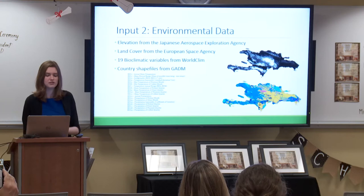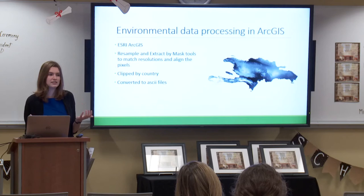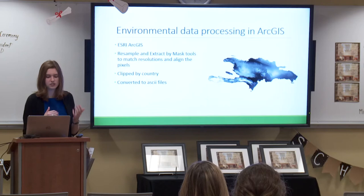The second main input were the environmental variables: elevation data, land cover, and the 19 bioclimatic variables from a site called WorldClim. These include things like temperature and precipitation, but also more specific variables such as how temperature varies throughout the year and what precipitation is like during the warmest month. I used ESRI ArcGIS to process this data. I had to filter the bird observation locations to reduce bias, and for Maxent to work, the environmental variables are presented as pixels that all have to be the exact same size and lined up perfectly. I did this in ArcGIS and then clipped everything down to the country level.